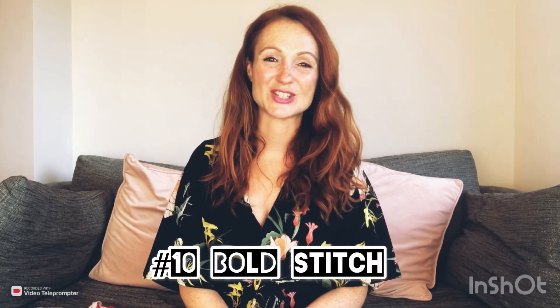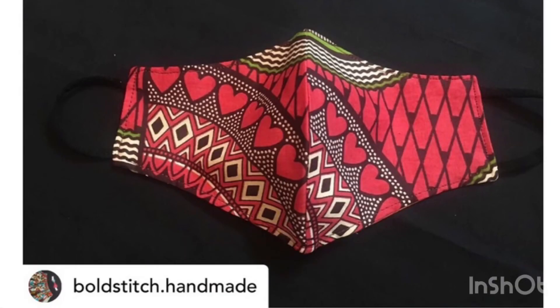Number ten: Bold Stitch Handmade are selling African print face masks on Etsy, only £6 — brilliant. They've also got hair accessories on there too, so have a look. Really really fun, bold prints — going to look excellent on your face.